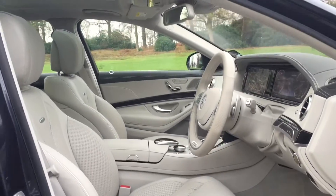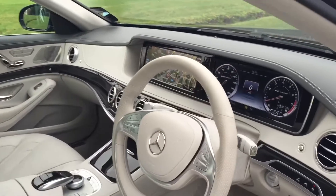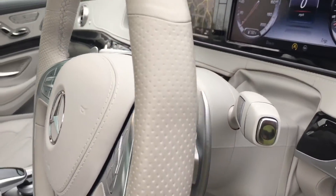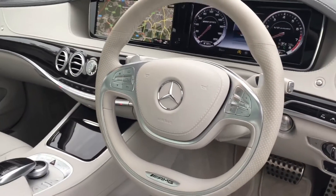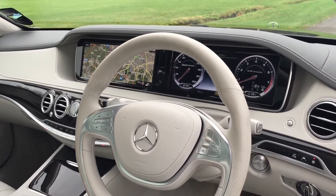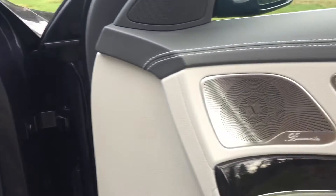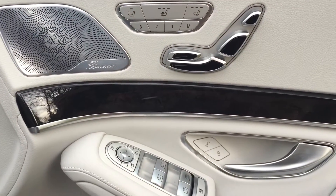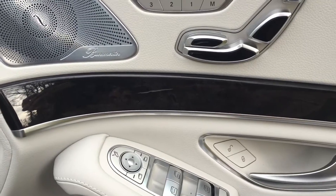Here's the cockpit — the driver's seat with all the paddle shifts sitting just behind the steering wheel. Heated and cooled seats, memory seats, and controlling of all the windows and mirrors there on the door.